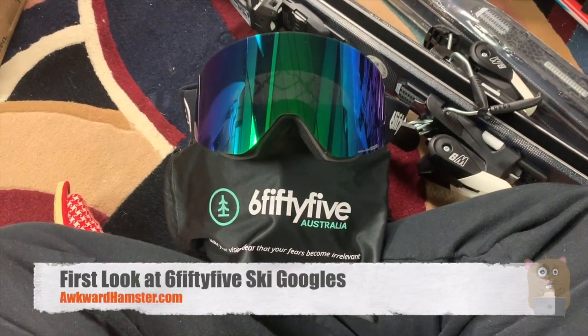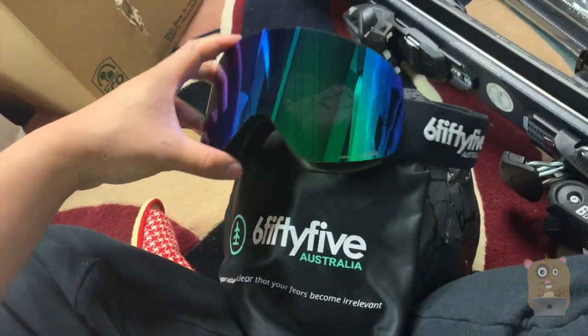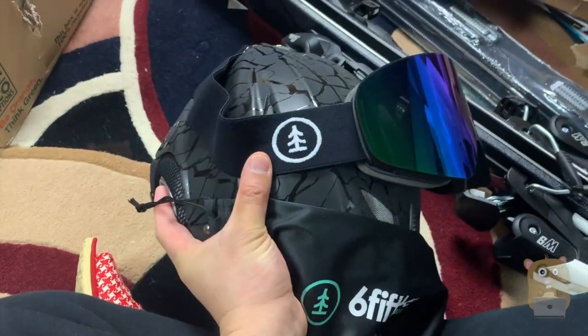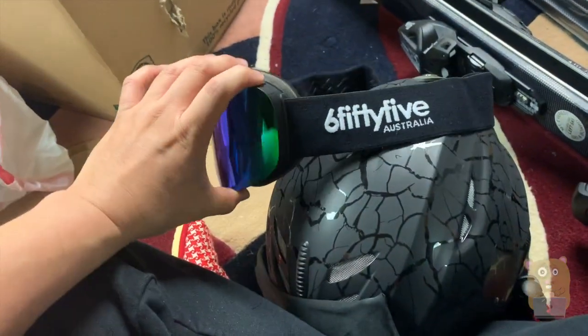Hi, welcome to Gramster. Recently I got these ski goggles from 655, it's from an Australian company and they reached out and asked me if I was interested. I am because when I purchased my new equipment at the end of last season, I did not get any new ski goggles.